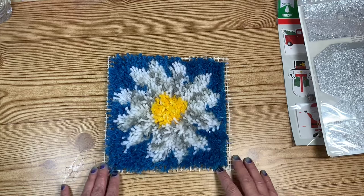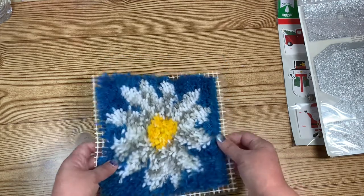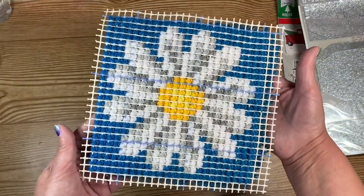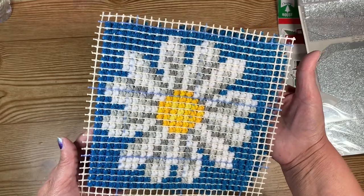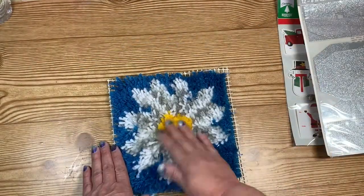Another thing she sent me — and she did say she likes to do latch hook — she sent me this little latch hook flower. She has to put these on one by one, and look at that, her work is great. Pretty, pretty. So she sent me that, very pretty.